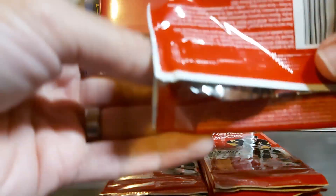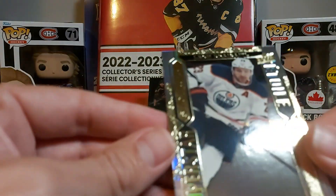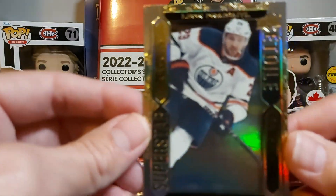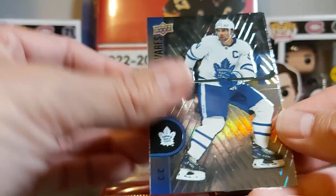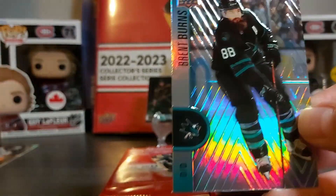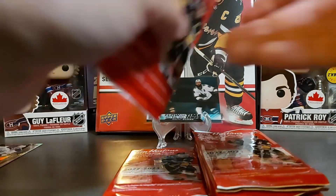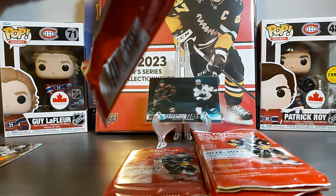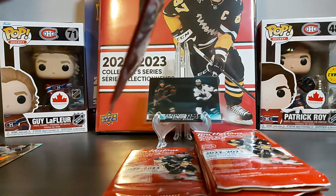I looked at the base set and I'm missing quite a few — I had a lot more duplicates than I was expecting out of the first 70 packs. We have a Superstar Showcase of Leon Draisaitl, nice, and Johnny T and again Bren Burns. I would really like to get a Flow of Time of Carey Price — really nice — but we'll see.